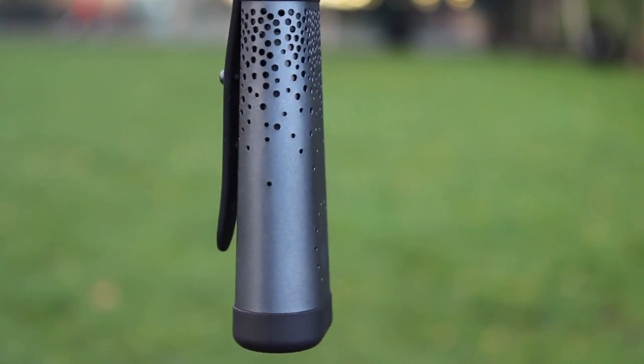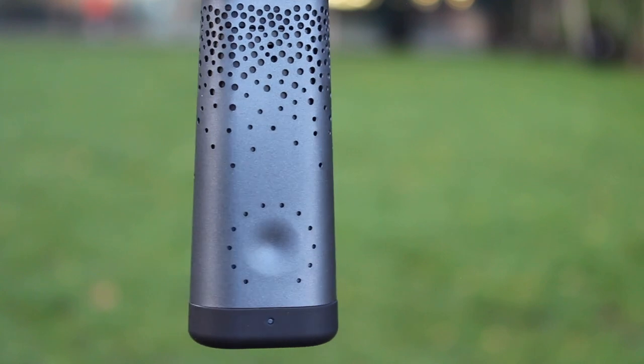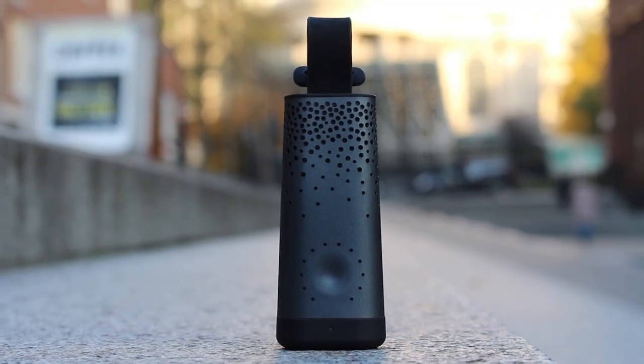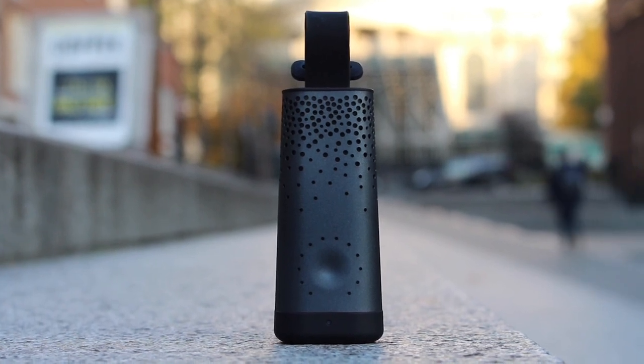If you don't want to deep dive into the recordings, Plume Labs have perfected the way that they communicate air quality data. The coloured LEDs make it easy to understand your current exposure, and they don't require you to unlock your phone to do so. Coupled with these features, the portability of the Flow 2 makes it an indispensable companion, helping you keep informed and make useful changes to reduce your exposure.